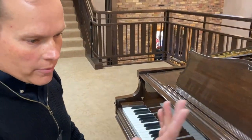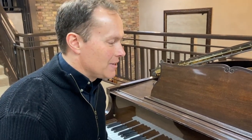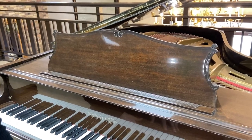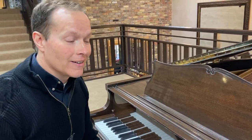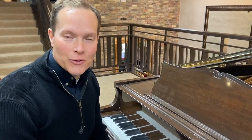That was a nice tone. By the way, it's 5'3" — maybe you already saw that in the description. Beautiful little piano, and I think it's going to make some family very lucky and blessed for a long, long time. Come in and check it out. See what you think. Thanks for watching.